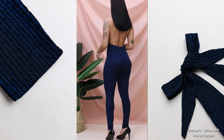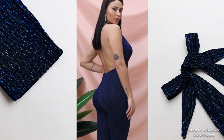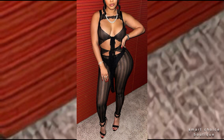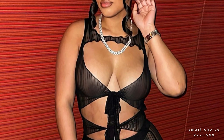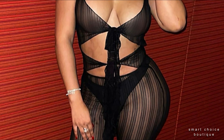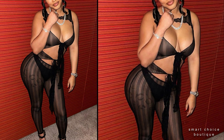No.4: Lace-up Zip-Up Back Signet Jumpsuit. Enjoy wearing a fashionable top without sacrificing comfort — classy color to best suit your taste and style.